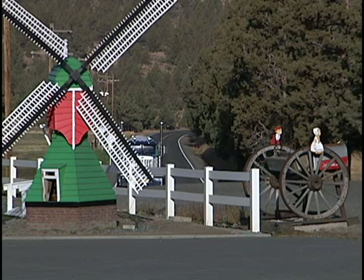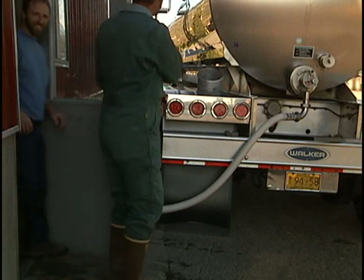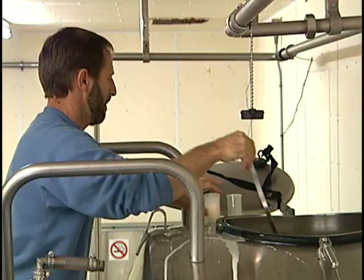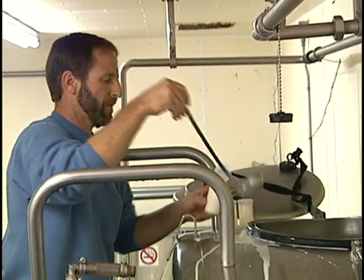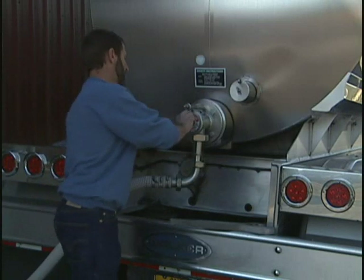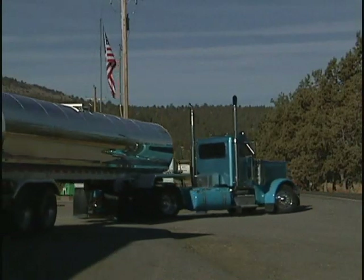Each day around sunrise, the milk is collected by a large transport truck. The milk is sampled and tested before it is pumped into the truck. This ensures that it is still free from any contamination. Once the truck is filled, the driver seals the milk inside and then drives to a processing facility where it will be processed and sold to consumers.